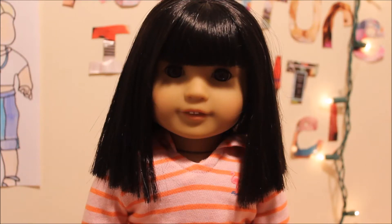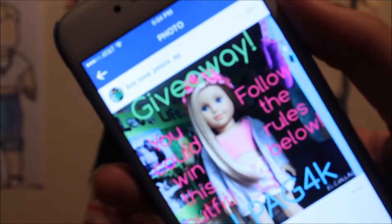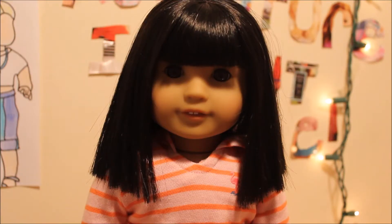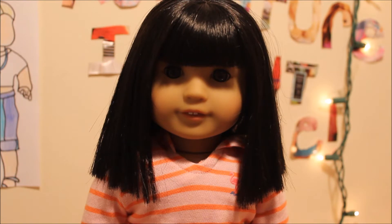Hi guys! I'm super excited right now because a couple weeks ago on Instagram, live_love_peace_ag did a giveaway to win this outfit. And I won, which is super exciting because I have the worst luck ever and I never win anything.